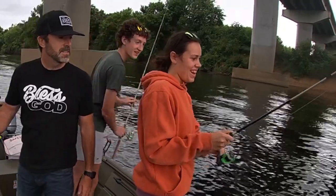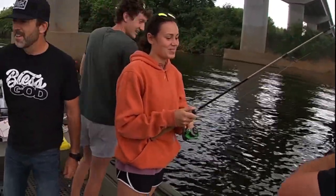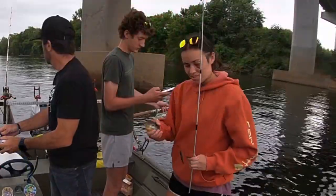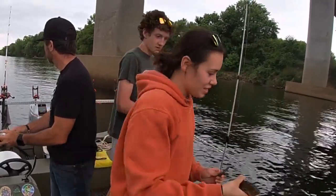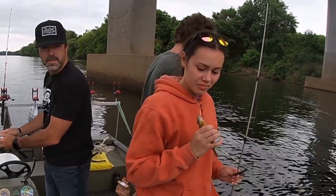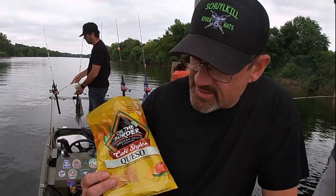Oh, a sunfish! Nice, good job. I told you she was going to catch one first — it's right on the log. Alright, Eddie got the first fish in the boat. Show them what you got here. We got a James River sunfish. Is that a yellow belly? I don't know, what do you think of this, Sean? We're going to catch some big catfish here in a minute.